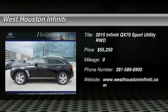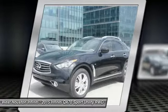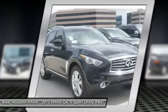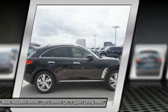The 2015 QX70. The Infiniti QX70 offers the performance of a sports sedan with the convenience of a crossover SUV. The QX70's interior utilizes high-end finishes and displays soft flowing lines that are sure to catch your attention.